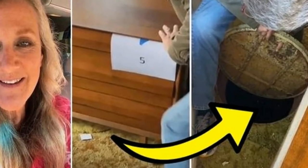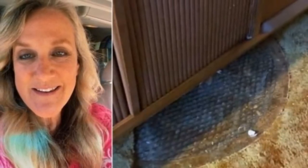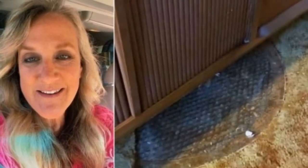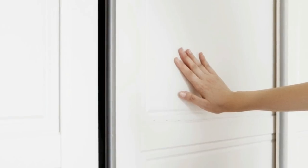Jennifer Little, an estate manager, made quite the discovery when she moved a 400-pound mid-century modern dresser and some carpet from the master bedroom of a central California home. After removing some carpet, she discovered a manhole under the dresser and shared what she found with social media viewers.